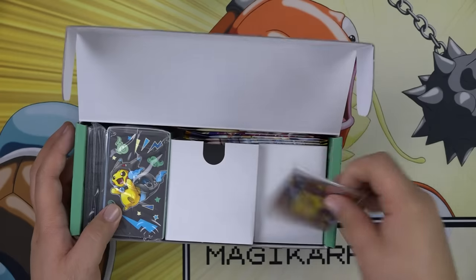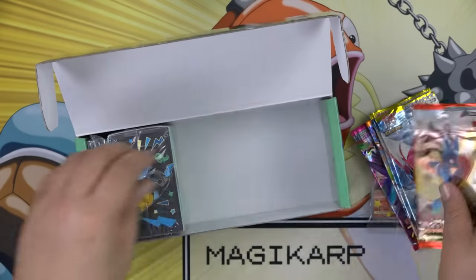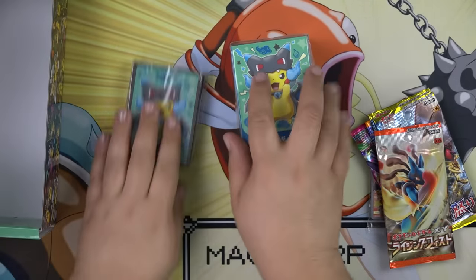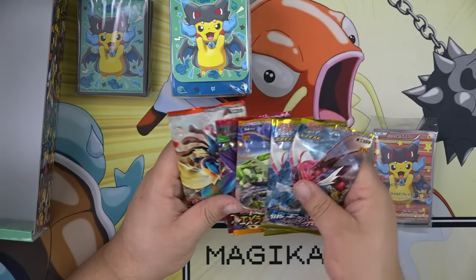Inside we have the promos, the packs, the deck box, and the sleeves. The sleeves and the deck box are pretty amazing. We'll get to the packs last.